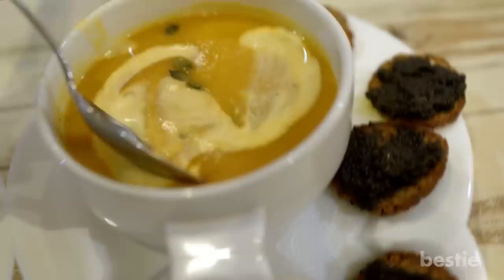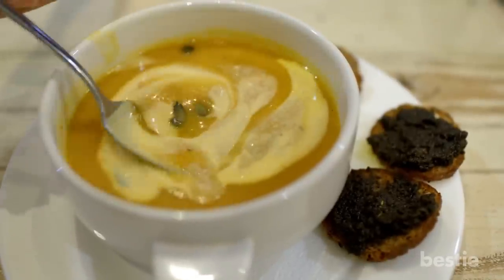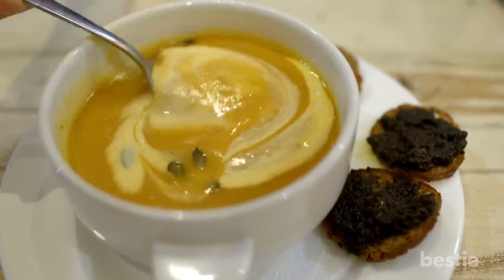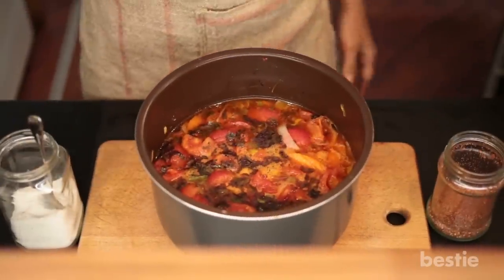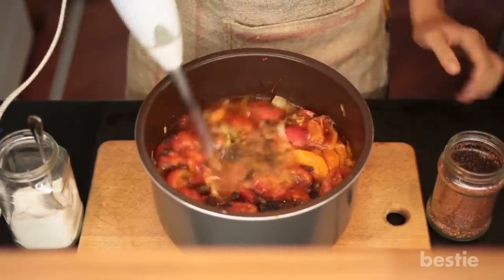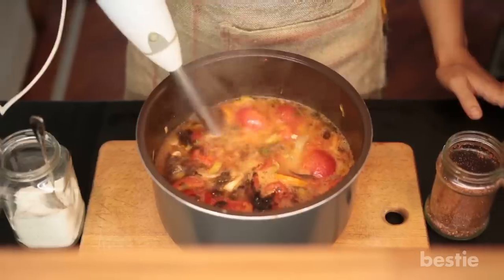Soups: Like sauces, soups will benefit from the thickening ability of guar gum powder. It's a perfect addition for creamy mushroom and bean soups. Be sure to mix in the powder fast and use a blender or food processor, otherwise your soup might end up clumpy.